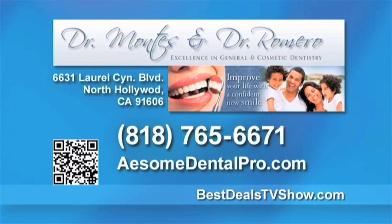Call us today and we will send you a list of 10 items that you should be looking for when choosing a dental office. Improve your confidence and make the first impression a lasting one by calling Dr. Montez and Dr. Romero at 818-765-6671. Or for more information, log on to bestdealstvshow.com.